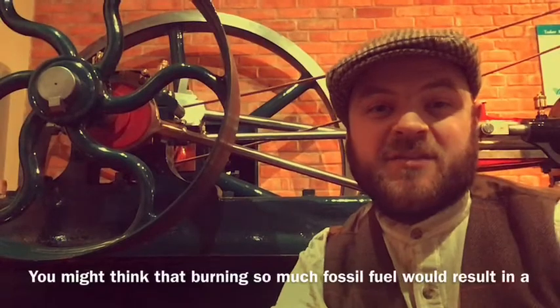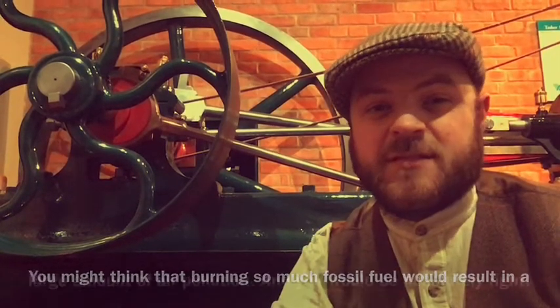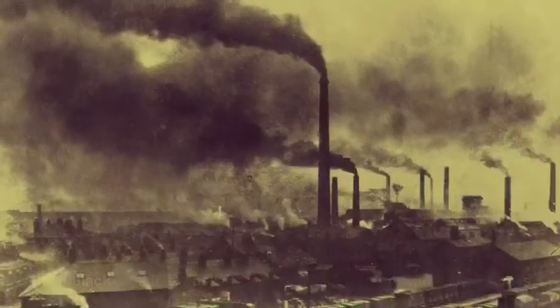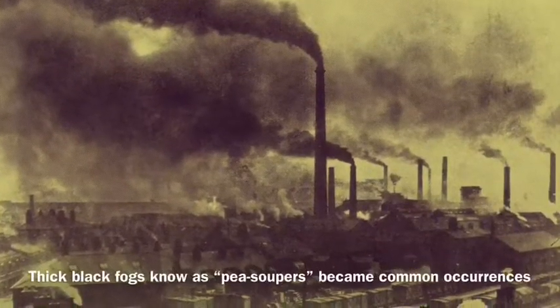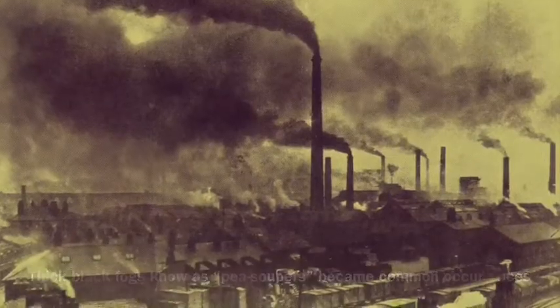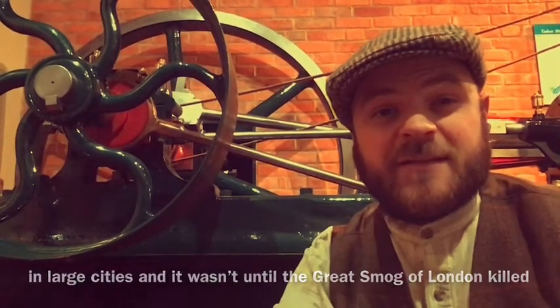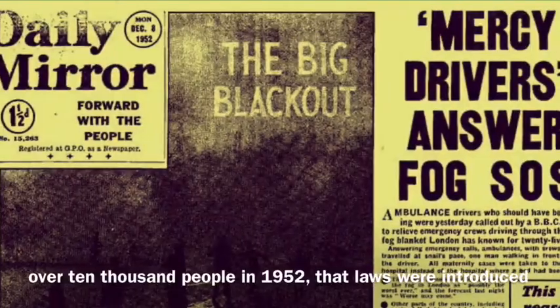You might think that burning so much fossil fuel would result in a large amount of air pollution, and you'd be absolutely right. Thick black fogs known as pea soupers became common occurrences in large cities, and it wasn't until the Great Smog of London killed over 10,000 people in 1952 that laws were introduced to curb the burning of fossil fuels.